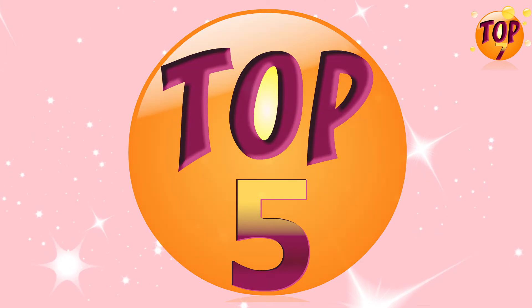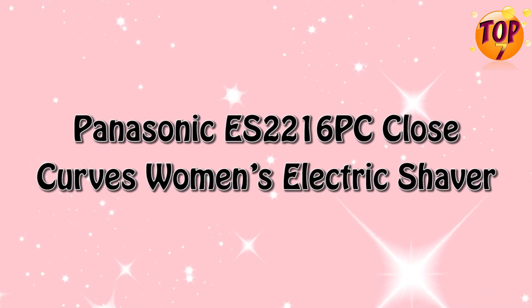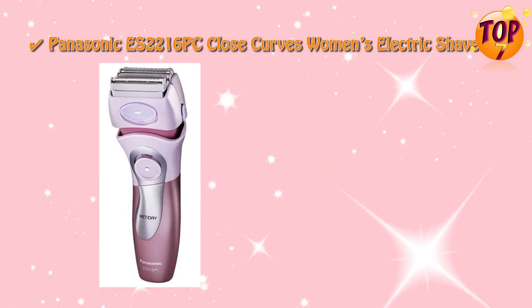Top five: Panasonic ES-2216PC Close Curves women's electric shaver special features.